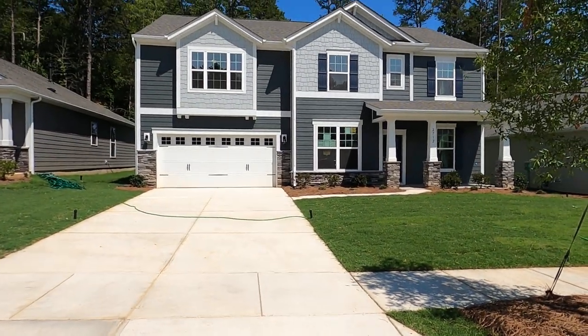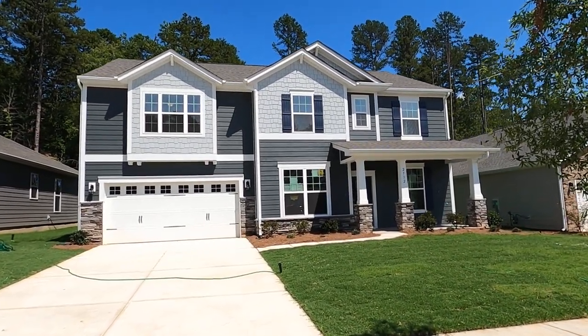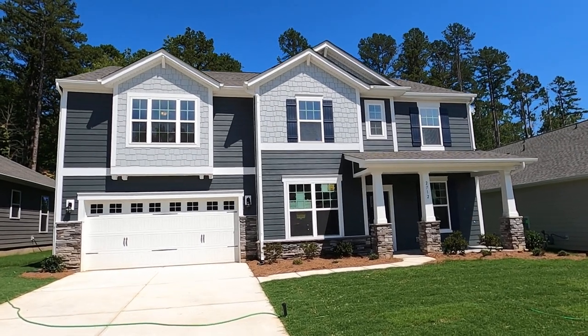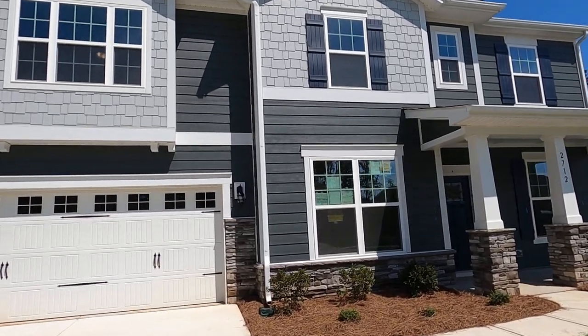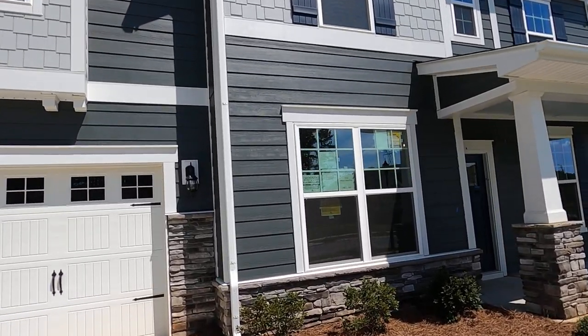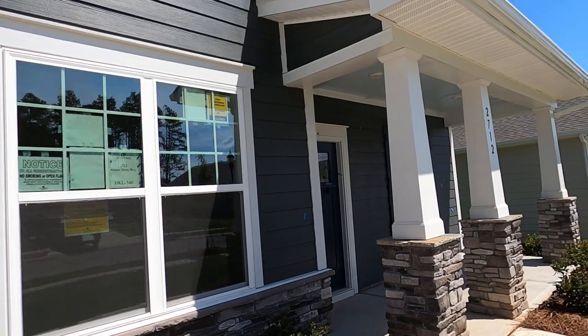This is the Galloway 2 plan by MI Homes. They have the best structural warranty in the business — 15 years. The reason I want to spotlight this house today is that you can build this really reasonably in the 360 to 380-ish range.